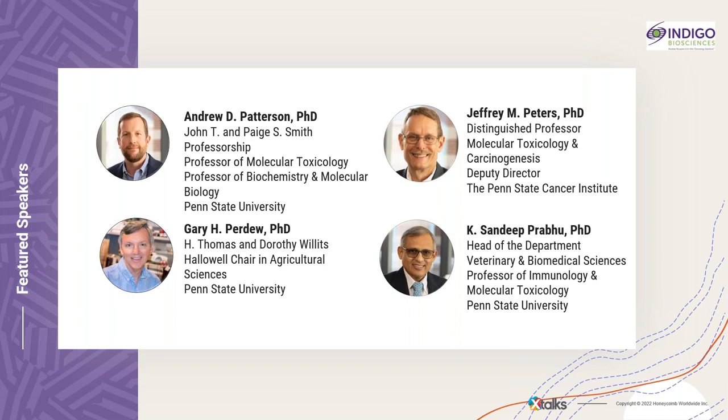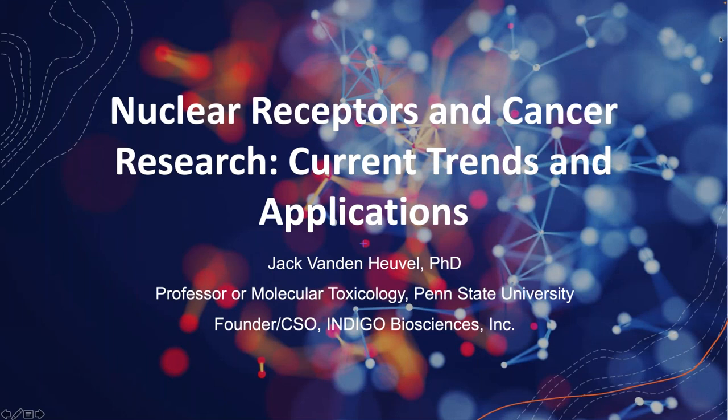It's my pleasure to pass the mic and controls over to Jack. Well, thank you Sonia, and thanks to everyone for joining us today for our discussion of nuclear receptors and cancer research.